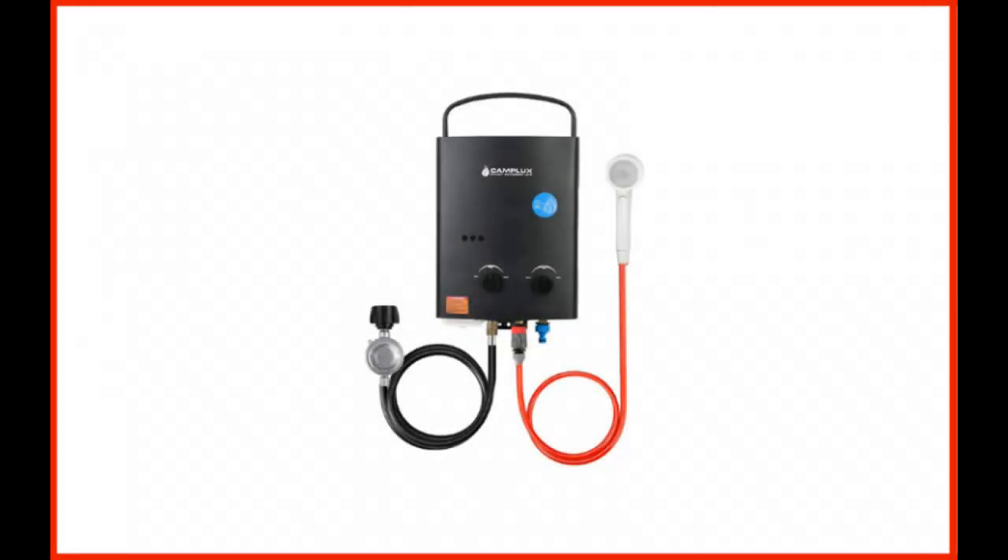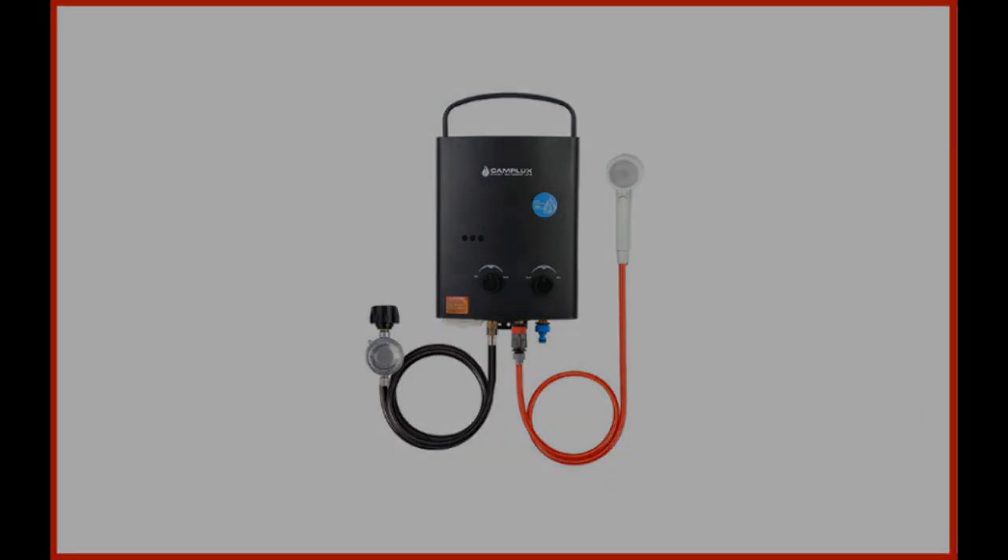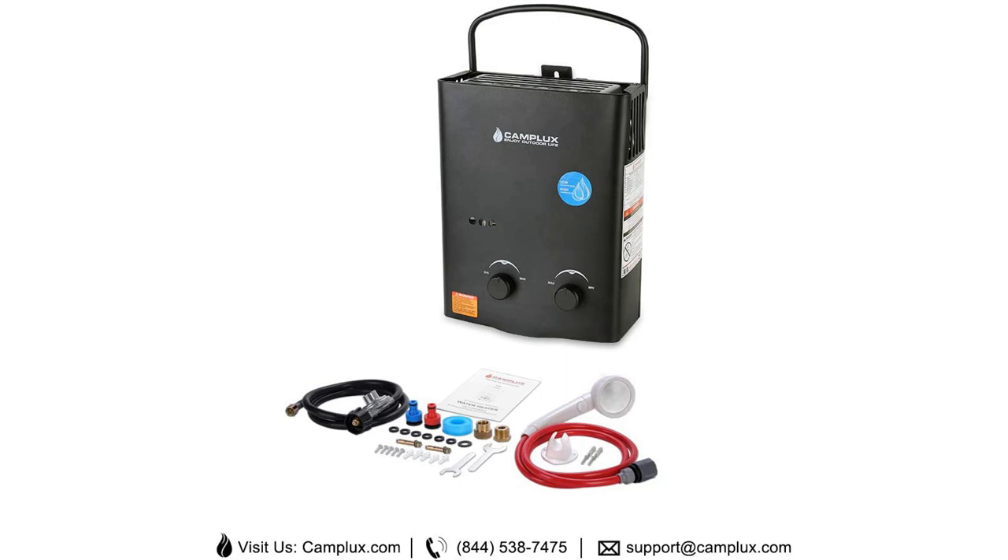Coming in at number 7: Camplux 5-Liter 1.32 GPM Outdoor Portable Propane Tankless Water Heater. Camplux is a well-known water heater brand, touted for their unique range of portable tankless water heaters. You will need to use D-cell batteries to power this device's ignition, then connect it with a propane cylinder. You will love this water heating unit if you like to spend time off the grid. Compared to other portable heaters, this unit operates efficiently with low water pressures as well. Unlike several other outdoor units, this one does not provide lukewarm water unless that is what you want. You can set the temperature up to 114.8 degrees Fahrenheit and lower it to 46.4 degrees Fahrenheit.